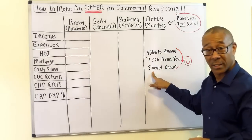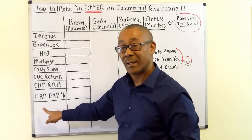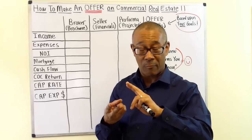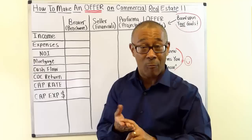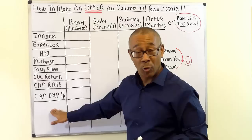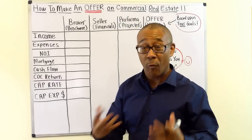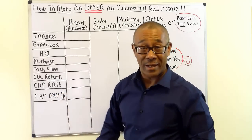If you need to review those seven terms, watch the video called the Seven Commercial Real Estate Terms You Should Know — a link will appear. The last essential you need before making an offer is an idea of your capex, or capital expenses. Do you need a new roof? Repair the stairs? All new appliances? Repair the sidewalks or parking lot? Have an idea of what these are before you make your offer.